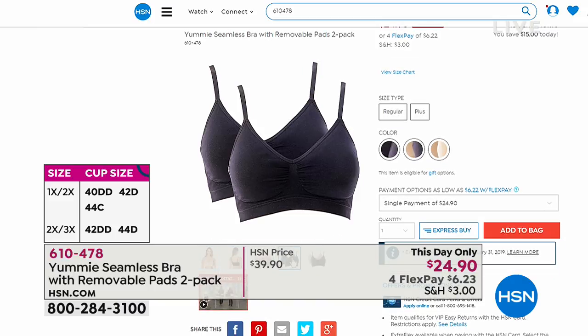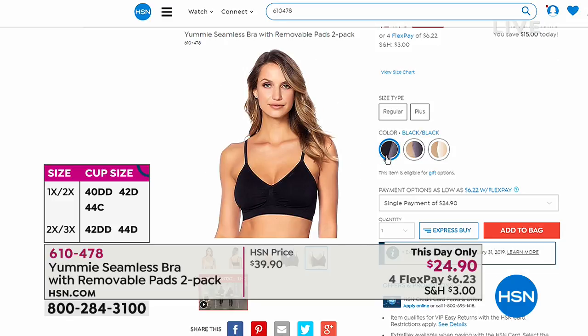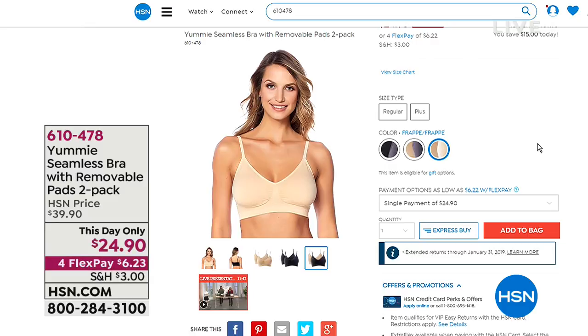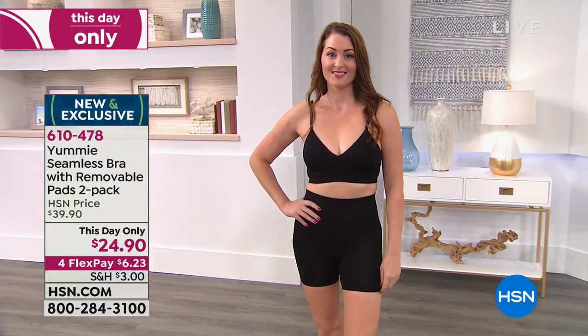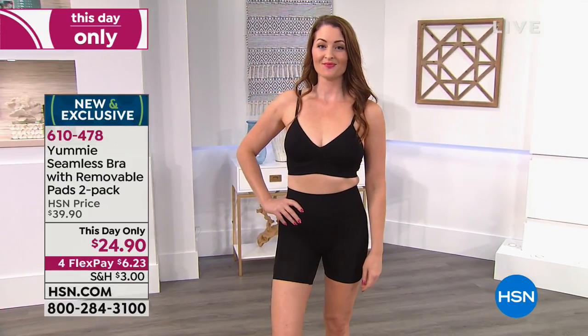Those are generalized sizes. This is for lounging, for hanging out in the house. People who are big-breasted tell me they love sleeping in it. It's for running errands. You're not going to go running in this bra — it's your everyday, lounge-around-the-house comfort bra.